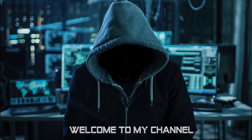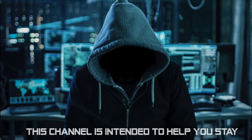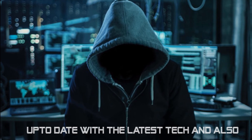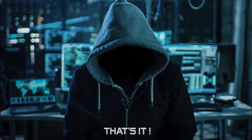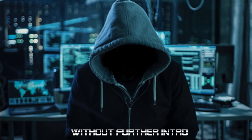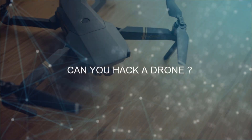Hello folks, welcome to my channel. This channel is intended to help you stay up to date with the latest tech and also to stay secure in the dangerous online world. Without further intro, let's go right into today's topic: can you hack a drone?